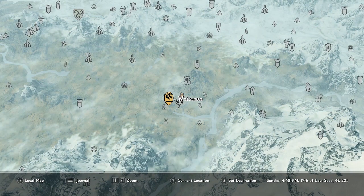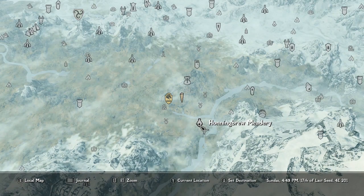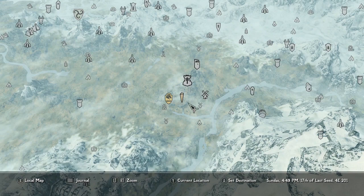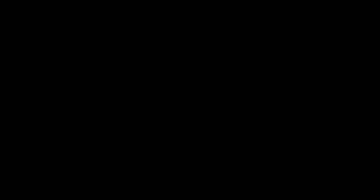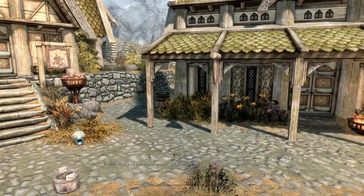Everyone knows where Whiterun is — it's not really that far away from anything. We've got Whiterun Stables, Pelagio Farm, the Honningbrew Meadery, all of these different places around it. Not very difficult to find, mainly because it's the main place where the main storyline takes place.